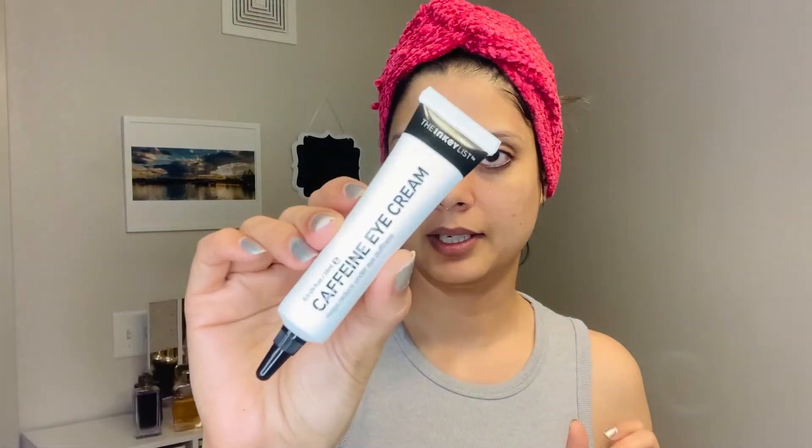Then I will use eye cream — this is the Inkey List eye cream. You can try it and get this product from Sephora. And I will also use Burt's Bees lip balm. It is a very good product. When you are sleeping for 8-9 hours, it is very important to keep your lips hydrated.